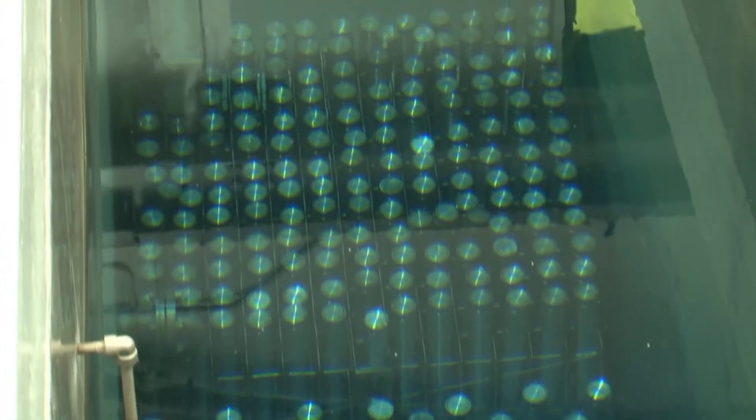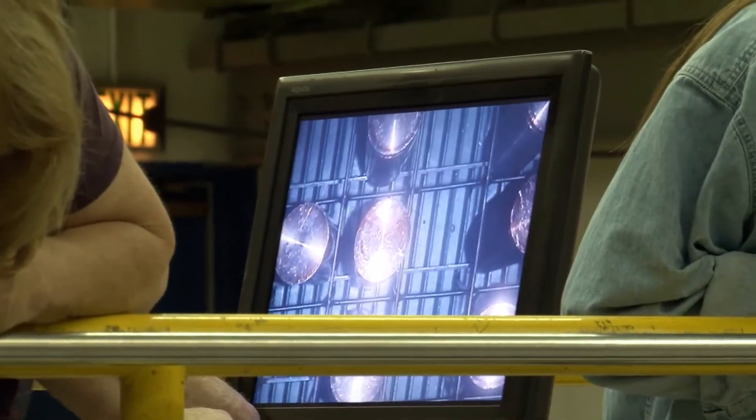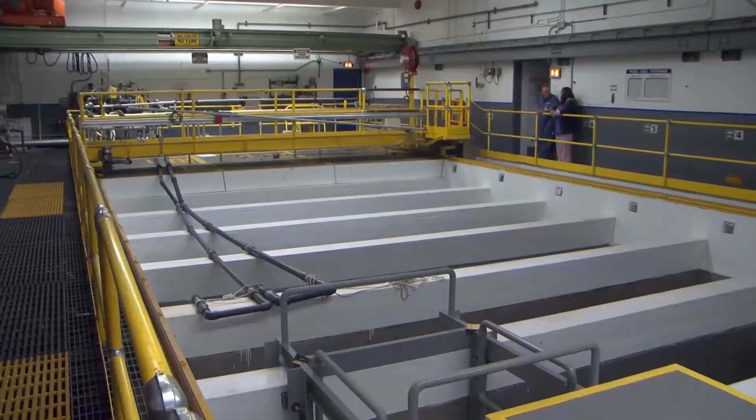Due to the heat given off by radioactive decay of the cesium and strontium in the capsules, the water in the basin must be circulated continuously to keep the capsules cool. An eerie blue glow can be seen in the WESF pool cells when the lights are turned out — this glow is known as Cherenkov radiation, caused by radiation from the cesium and strontium passing through the water. Right now there are slightly under 94 million curies of total activity in the pool cells, which adds up to about one-third of the cesium and strontium on the Hanford site.